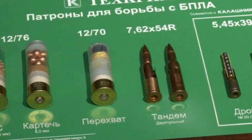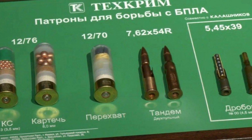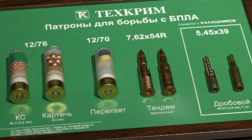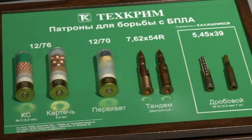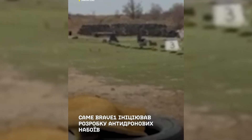The new rounds, developed by Ukraine's Brave-1 defense cluster, look like standard 5.56mm NATO cartridges, but contain a specialized warhead that increases the chances of hitting fast-moving drones like DJI Mavics or FPV kamikaze UAVs. While exact technical details are classified, the design likely incorporates fragmentation or multiple sub-projectiles that spread out upon firing, creating a wider hit radius.